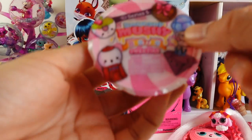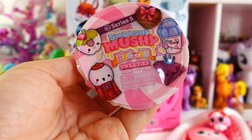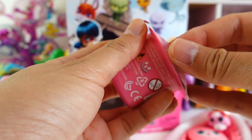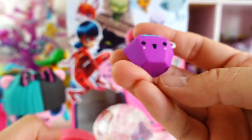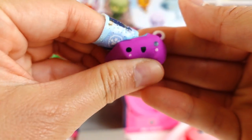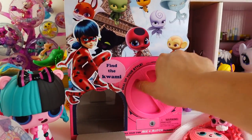Next up — we got a Smooshy Mooshy Besties, part of the Sweeties pack. It's like a little yogurt container. Inside we got a purple diamond — so squishy and super cute!